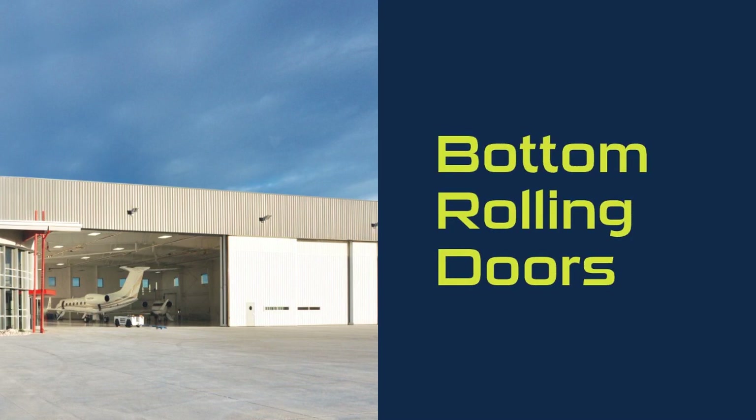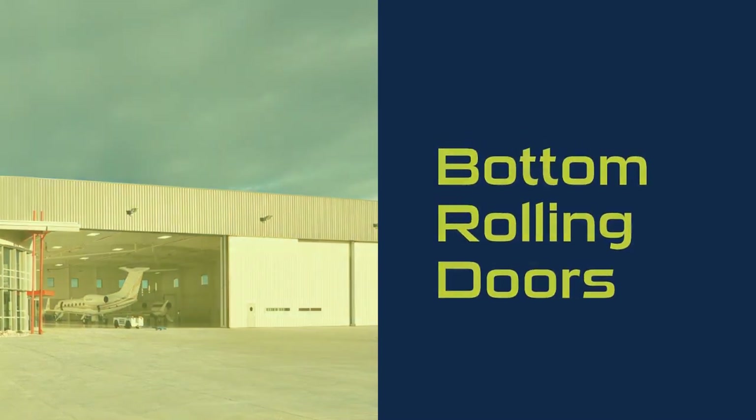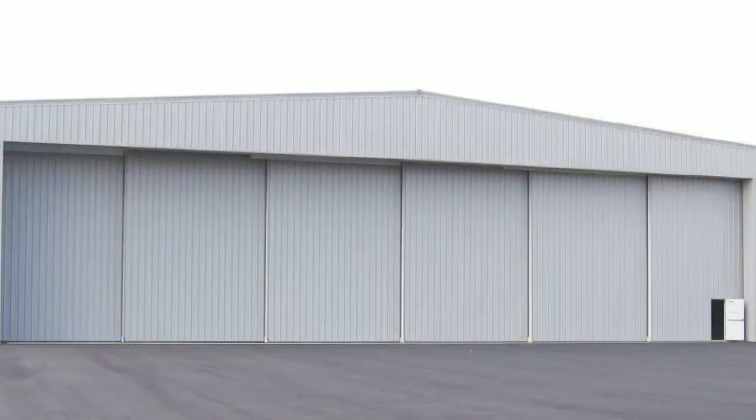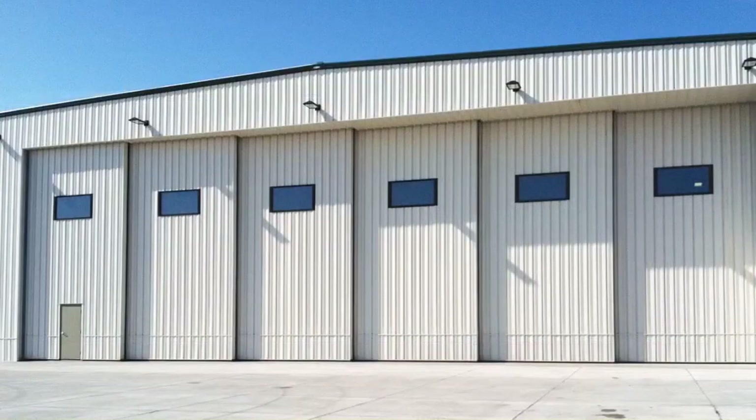The H-Series bottom railing hangar doors are one of our most popular designs, available in a number of configurations. We provide the best possible door solutions for fixed base operations, MROs, and private and government facilities. Designs include the unidirectional, bi-parting, and independent. Our most popular is the smart rail, best suited for fixed base operations and MROs.